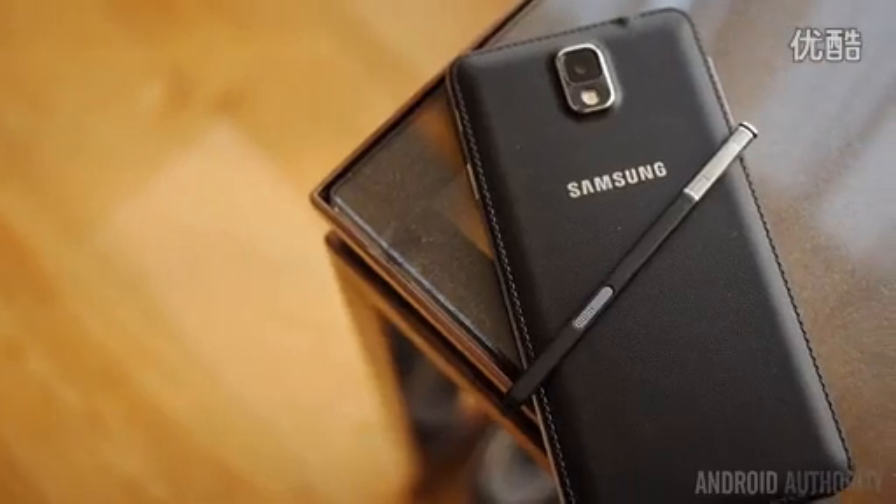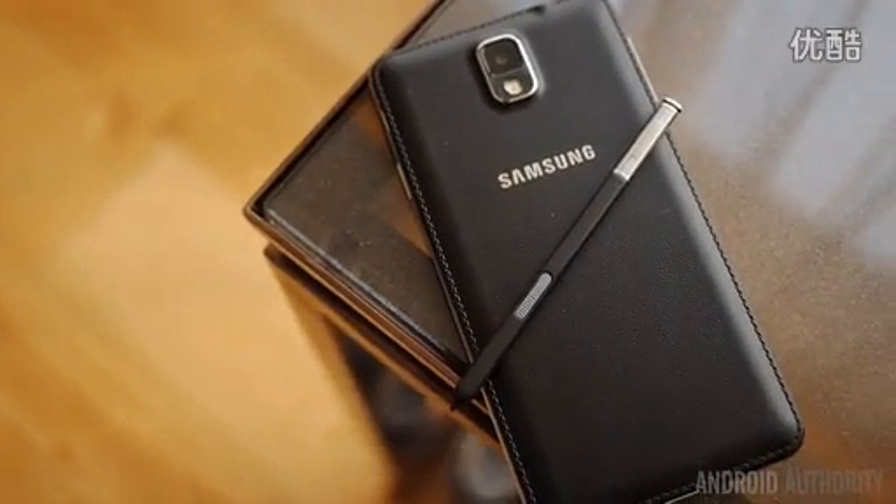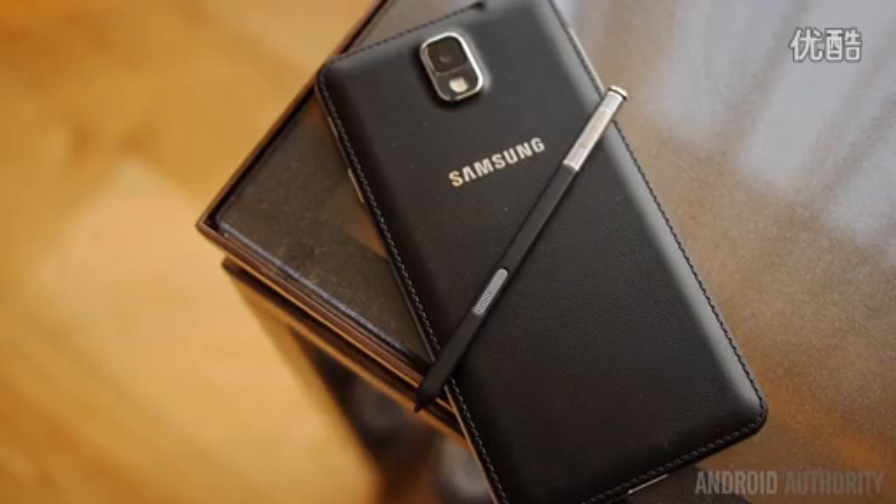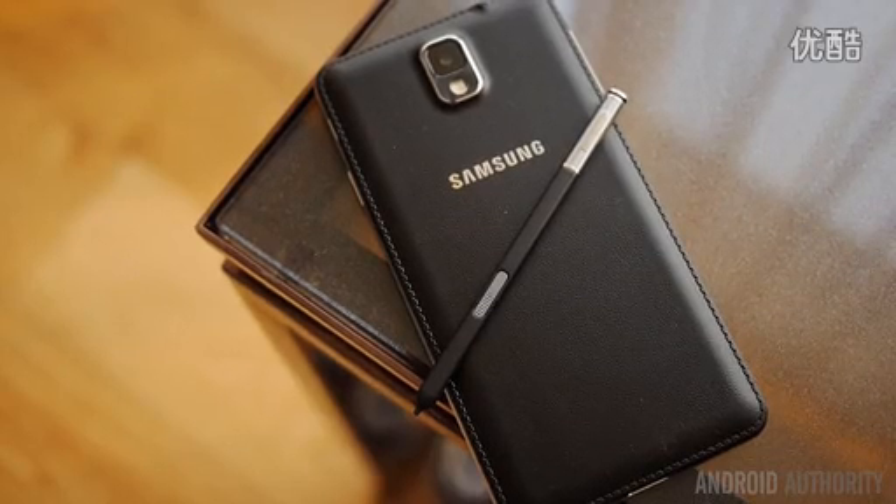The Note 3 gets the advantage of having a little friend — the S Pen. It is the real differentiating factor here, as those who want a stylus experience will definitely have to go for the Note. Faster charging is an interesting prospect, though, putting points back in the Find 7's corner.